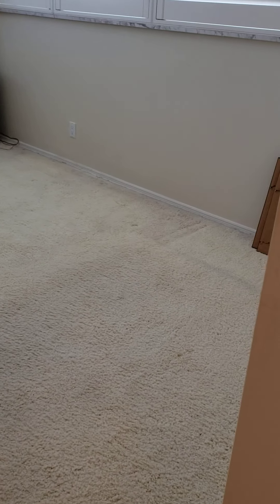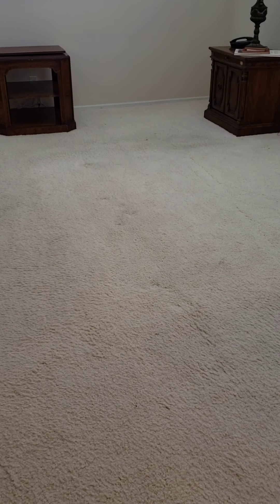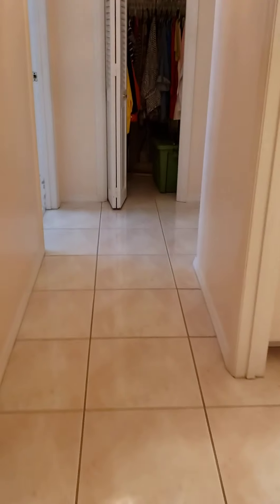You'll probably want to replace this carpet. It looks a little tattered, a little faded, and a little dirty. That's in both the bedrooms.